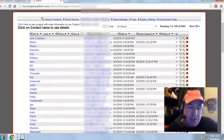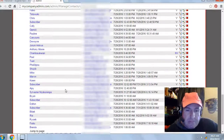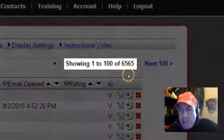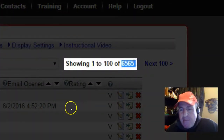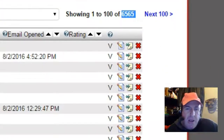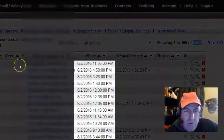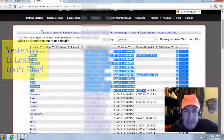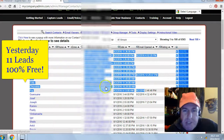Let's take a look at some of my results from yesterday. I'm in my back office, my contact manager for Eugene Pelser. I generated a total of 6,565 leads or subscribers, 100% free, no money out of pocket. Yesterday's date was the 2nd of August 2016, and I generated 11 leads or subscribers, 100% free, no money out of pocket.